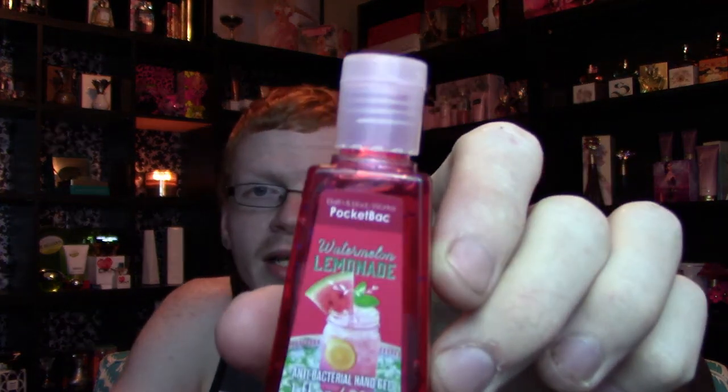I got cucumber melon in the mist — I'm probably not going to use this much because I don't want it to go away. I also got the amber blush fragrance mist, the carried away fragrance mist, and the lush pink dragon fruit fragrance mist from the same collection as cool Amazonian rain. One of the last things I have up here is the pocket pack for watermelon lemonade. I love the smell of watermelon lemonade — I wish there was more stuff available in this scent.